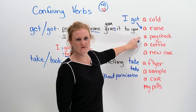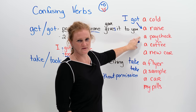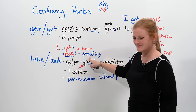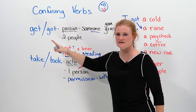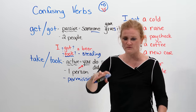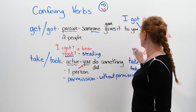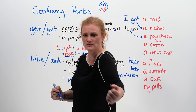Next: a paycheck. A paycheck means your pay at the end of your working hours. Do you think you can steal a paycheck? Can you take a paycheck, or do you get a paycheck? Does someone give you the paycheck, or do you physically obtain it? The answer is 'got' — your boss or someone gives you the paycheck, so you got the paycheck.